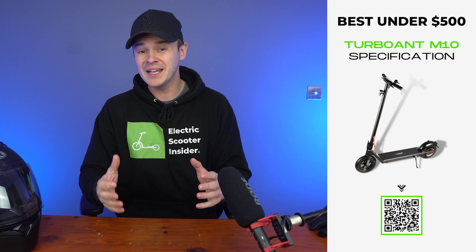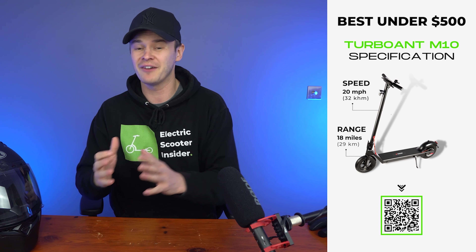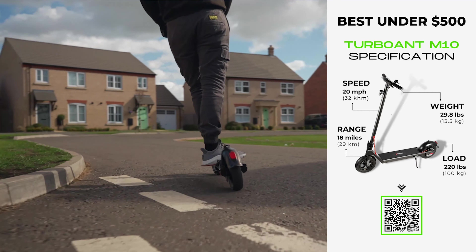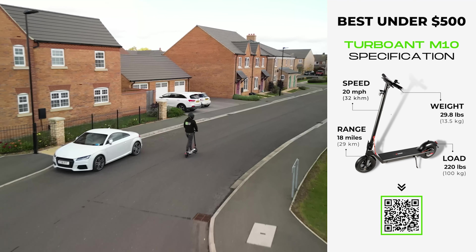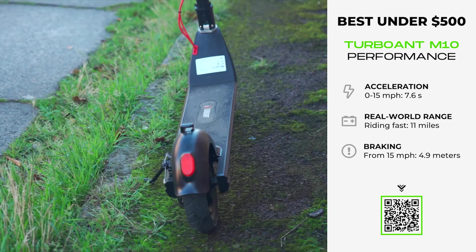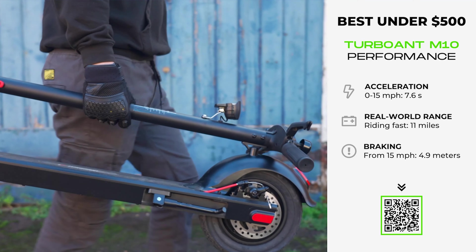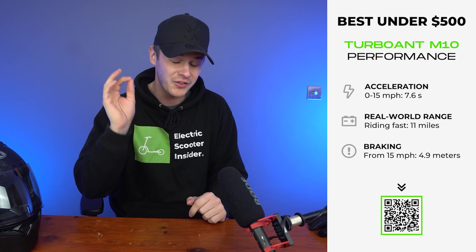You'd be forgiven for thinking that a budget of $500 will only get you a scooter that will slowly disintegrate after your first 100 miles. Luckily the Turbo Ant M10 is here to prove you wrong. This scooter is well built, comfortable to ride, and delivers exceptional value for money. It's perfectly suited for first timers, commuters, and casual riders — standing out as one of the fastest scooters in its price and weight class but with the portability to match. Our community on electricscooterinsider.com even voted it commuter scooter of the year.